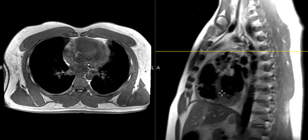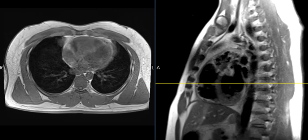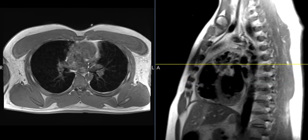Hello, this is Dr. Gay from FirstLickMRI, and this is a 30-year-old male who had pain in the chest. He works out, and he went to the doctor and was worried about maybe a muscle injury or a rib injury, but his x-ray was normal, so he went on to an MRI.